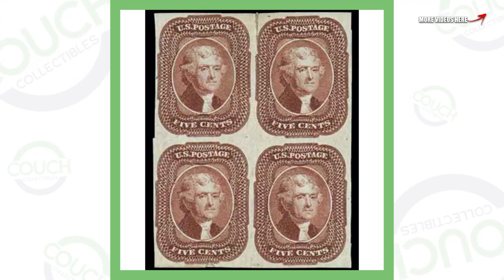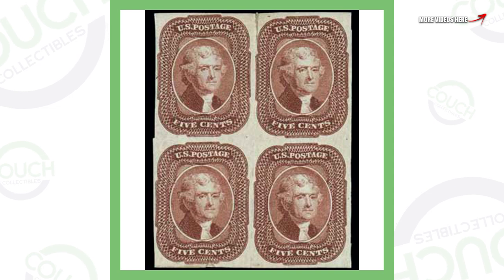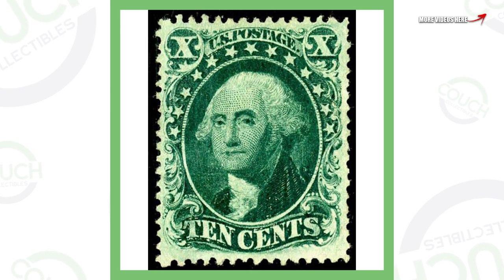First up is a US postage stamp costing five cents — you've got four of them here together. These stamps are from 1856, and these four stamps together sold for over $467,000. Next up is a George Washington stamp that cost ten cents at the time, from US postage.